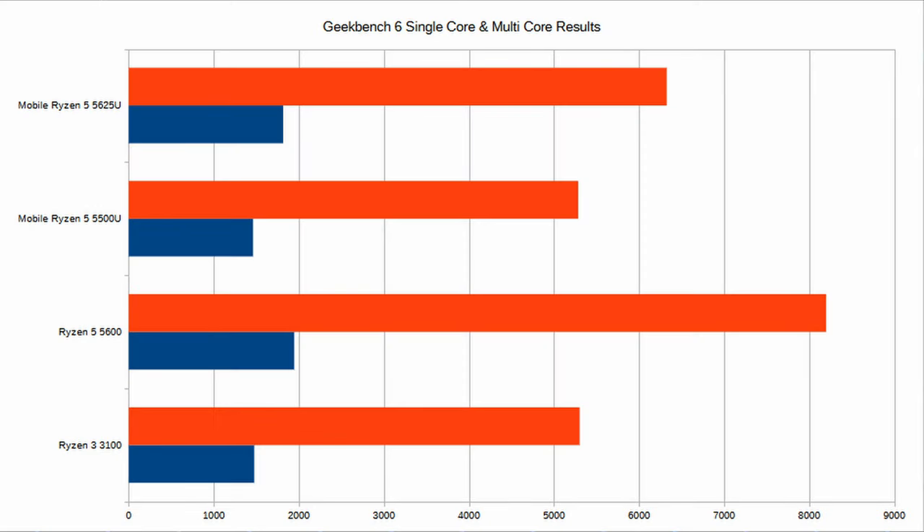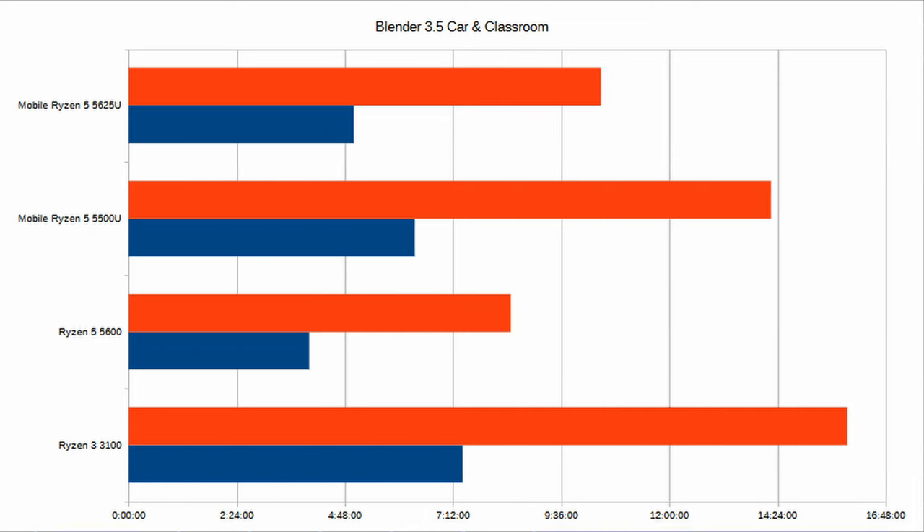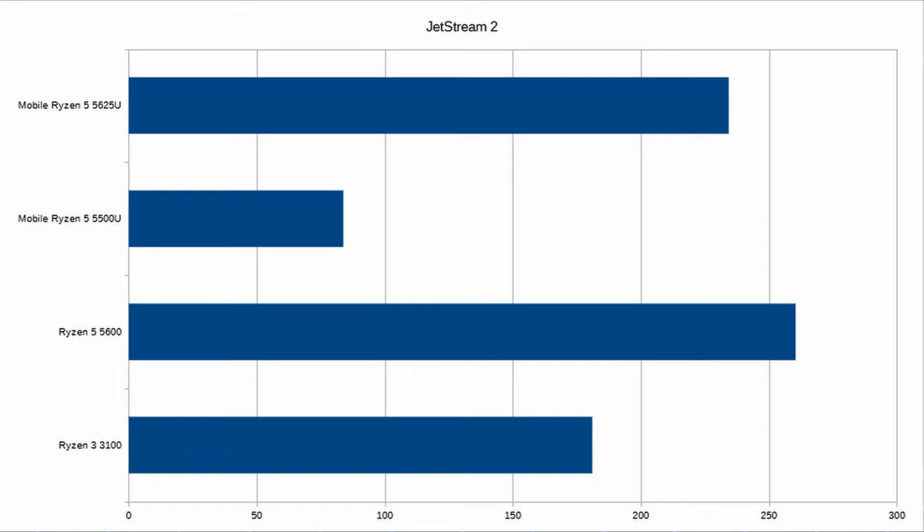I tested the laptop with a few popular benchmarks, also comparing it to the older AMD 5500U in a Dell Inspiron body as well as two desktop CPUs. The first benchmark is Geekbench 6, which measures processors' single-core and multi-core power. Cinebench is another popular tool measuring single- and multi-core performance, useful for testing 3D modeling, animation, motion graphics and rendering. Blender tests show the time to render a scene — lower results are better — using a car scene and a more complex classroom scene. Web browser performance is tested with Jetstream 2, Speedometer 2 and WebXPRT.